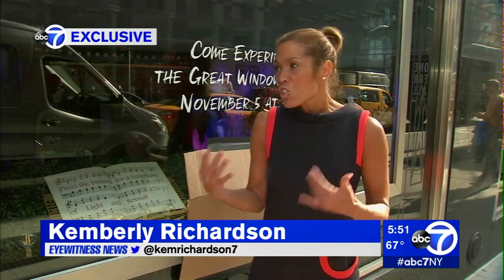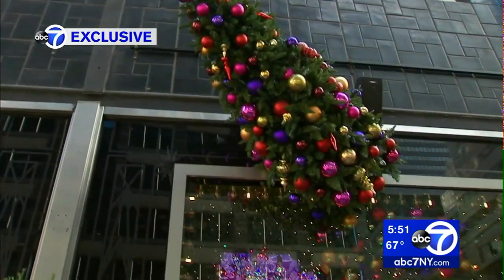This takes months of plotting and planning. A team of roughly seven people started this process back in the spring. Their one goal? To wow you. The windows are for everyone — it's our gift to New York.